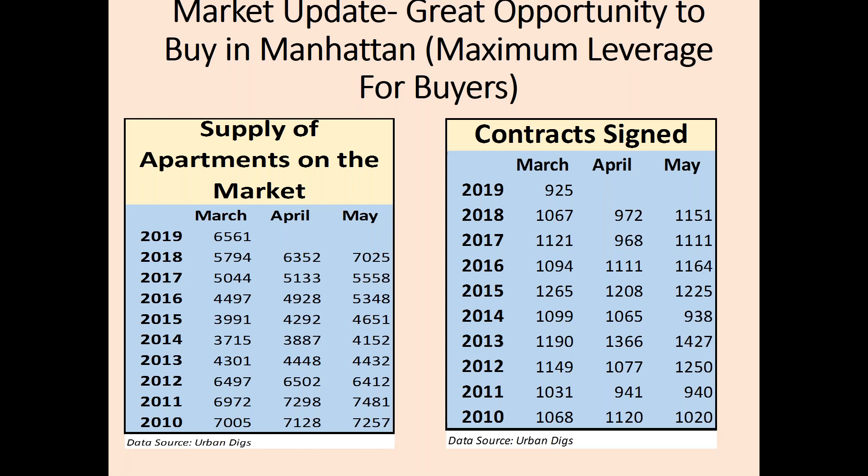Right now we are seeing a high supply of inventory, which is supply on the market. The amount of inventory on the market has skyrocketed over the past year to 18 months. We are also seeing lower demand to purchase than in past years, which is measuring contract signs. With the highest supply we have seen in recent memory and lowest demand of the decade, we have seen a shift in the supply-demand curve, which means that prices have come down.